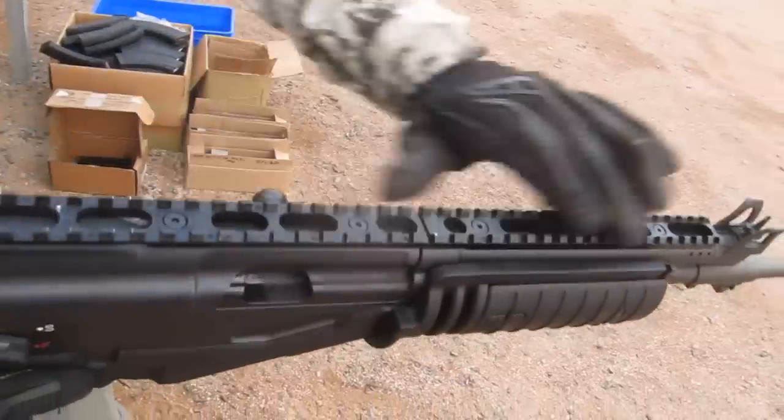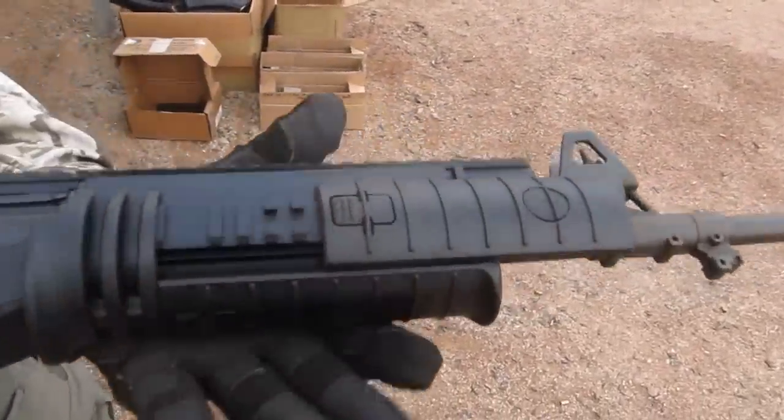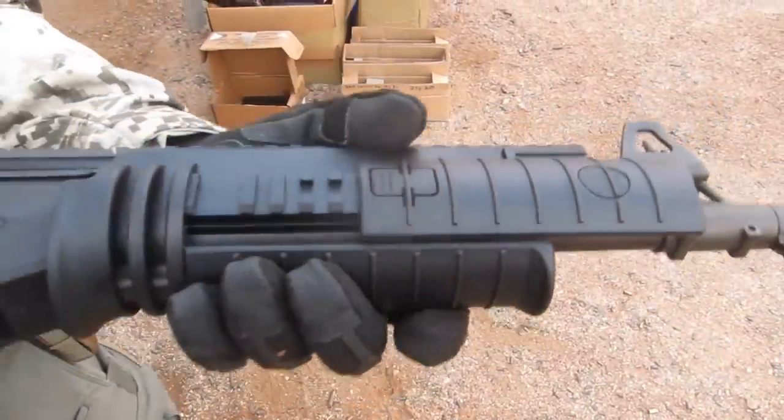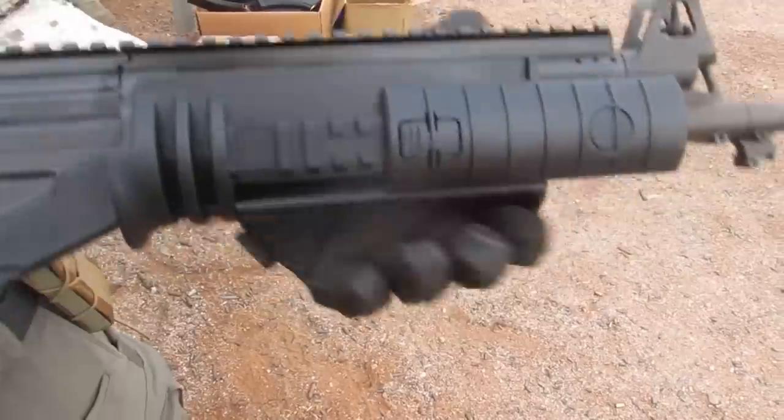We added a long Picatinny rail — you can see it on top right here — and we added a 360-degree front grip Picatinny rail to mount all accessories in the world to this rifle.